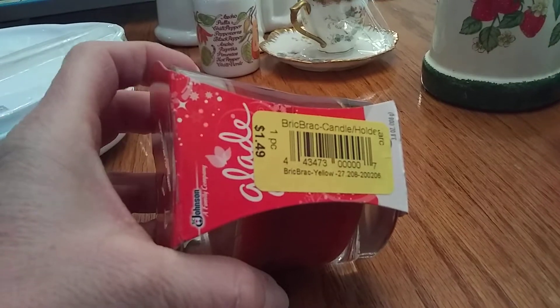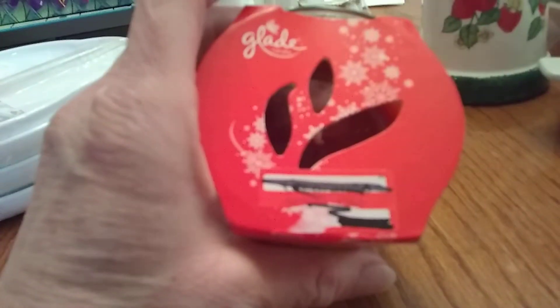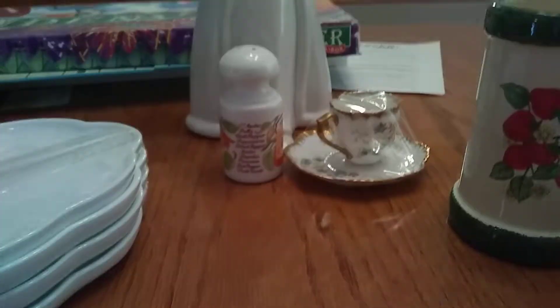I grabbed a candle — I don't usually buy them at thrift stores, but it was $0.75 and it smelled good. It's a Glade candle. For $0.75 I was definitely going to grab that.